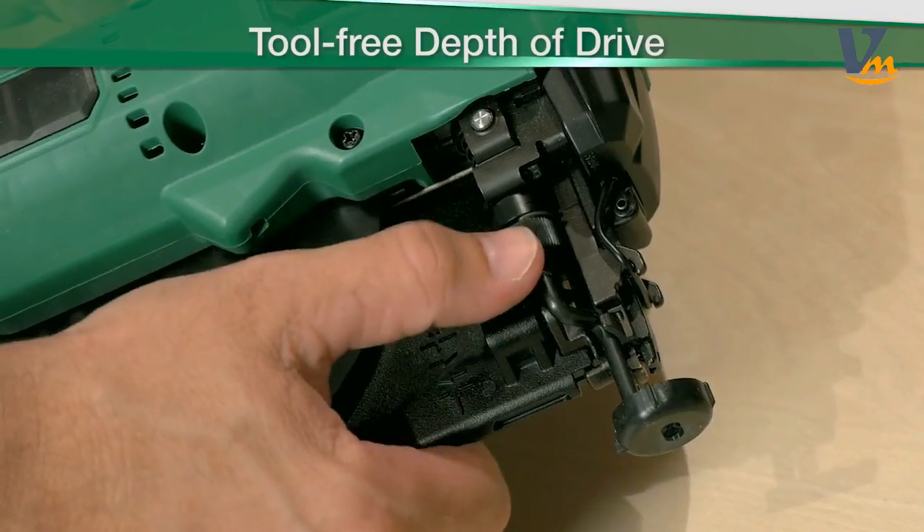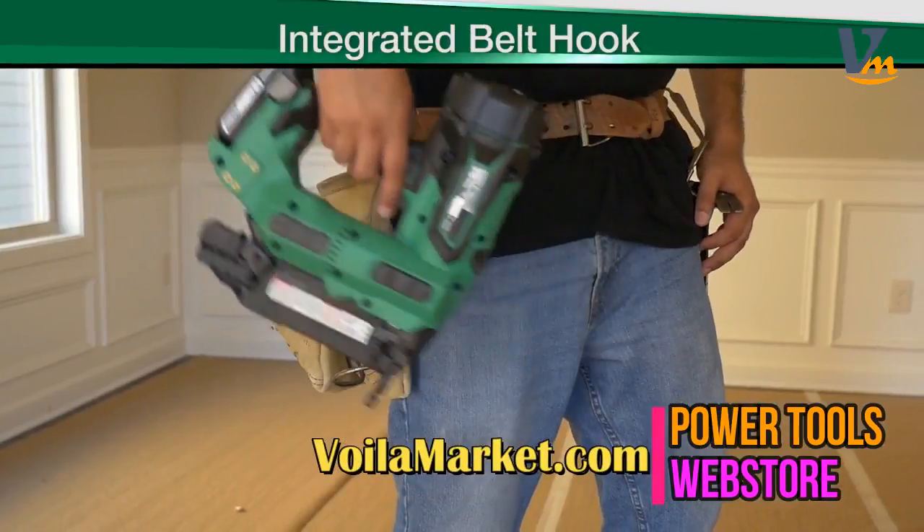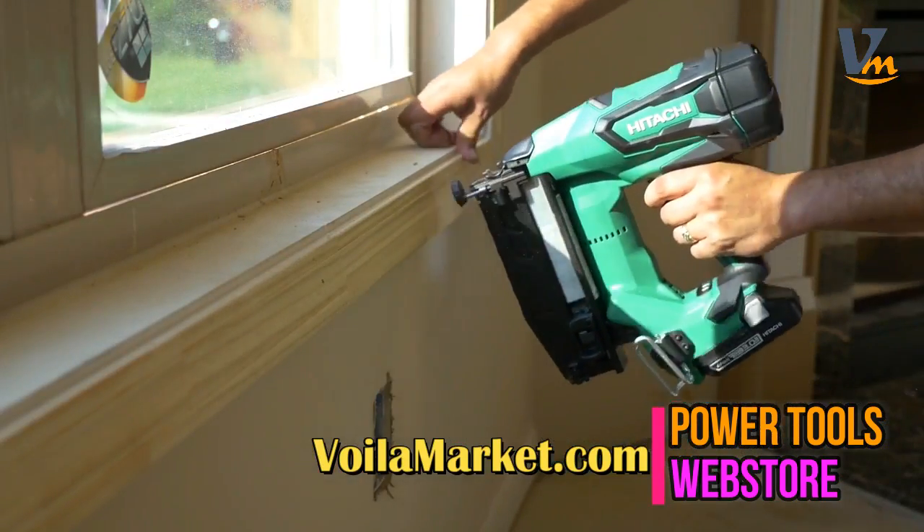Tool-free features like depth of drive, sequential or bump fire modes, and an integrated belt hook make these Hitachi cordless finish nailers convenient to use.